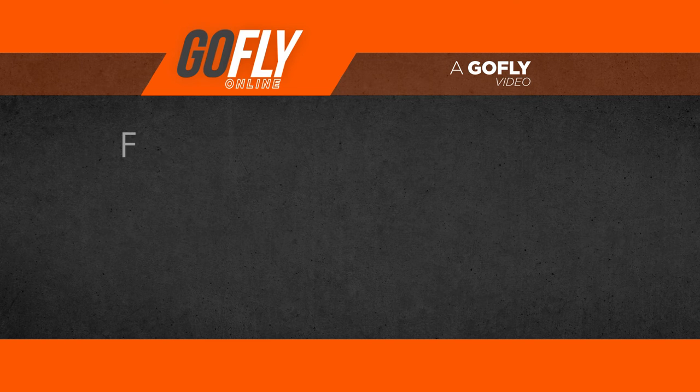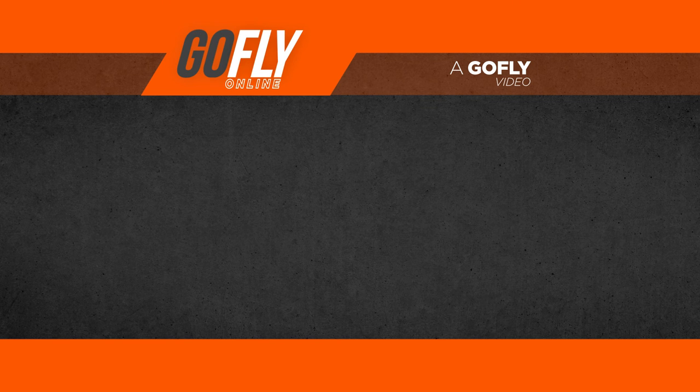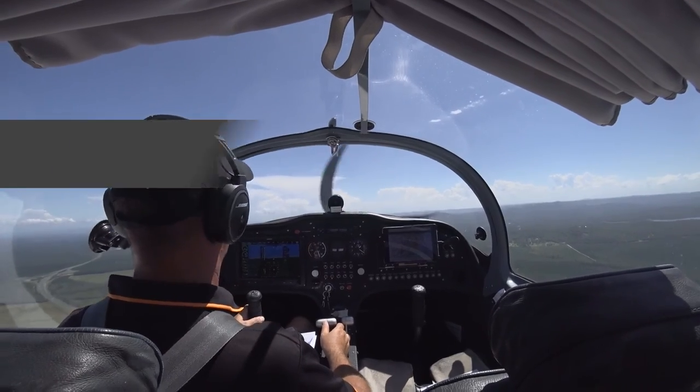F is also for field — do we have enough suitable landing areas ahead of us on our track, in case we have to conduct an off-field or emergency landing? While flying, we should always be thinking about possible landing areas, and which one is the closest or the best option at any particular time.